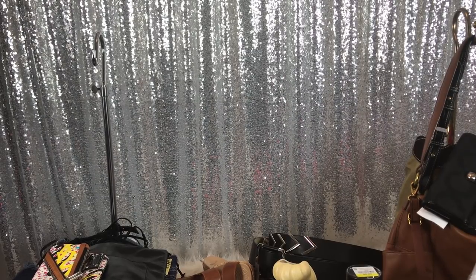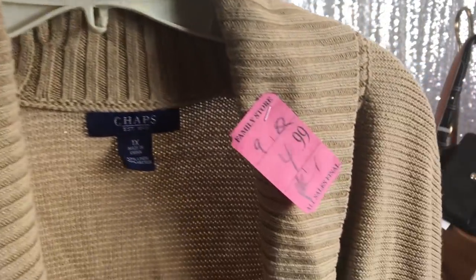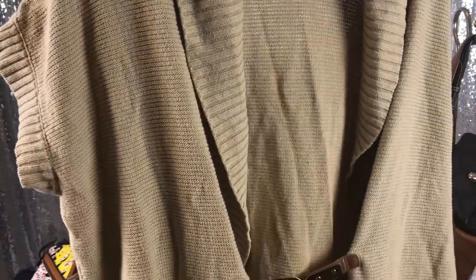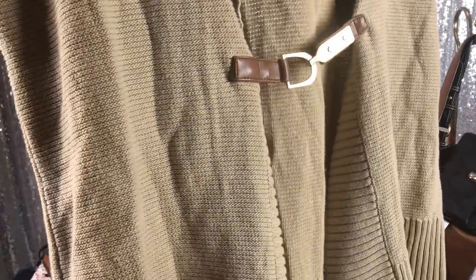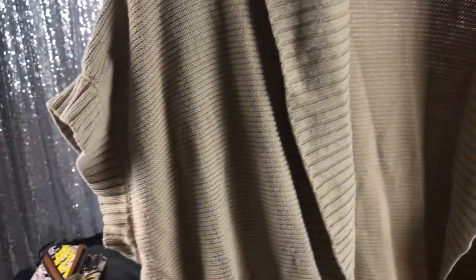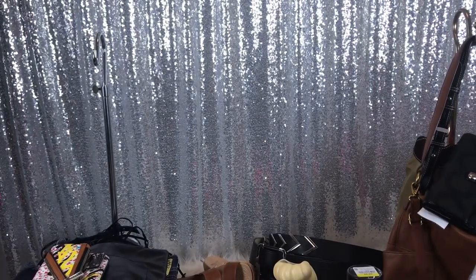I'll just jump right in. The first thing I got was this Chaps sweater. It was $5, half off, so it was $2.50. It's like a short sleeve vest with a little buckle detail in front, which I like.